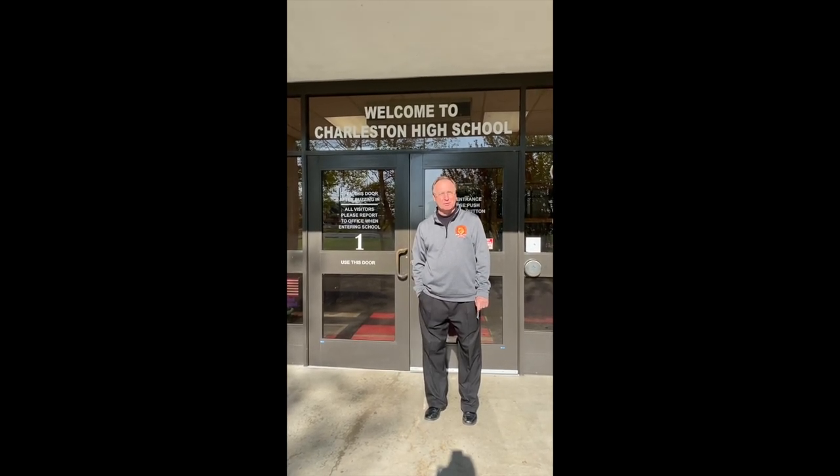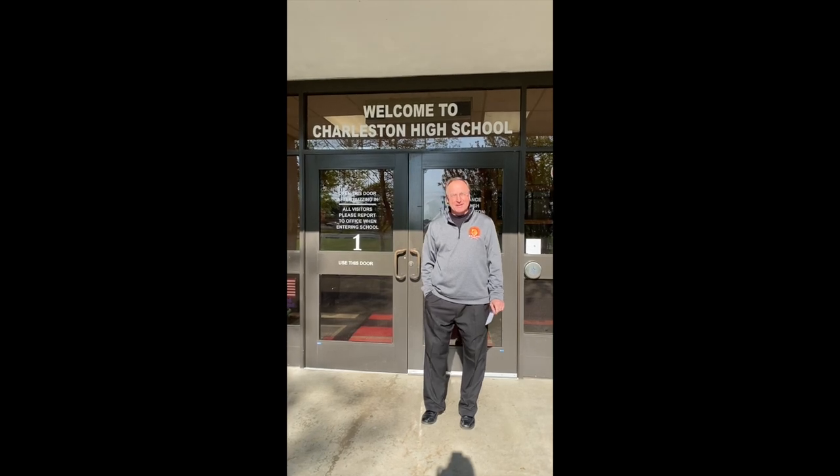Welcome, class of 2024, to Charleston High School for your virtual tour. Thank you for joining us today.